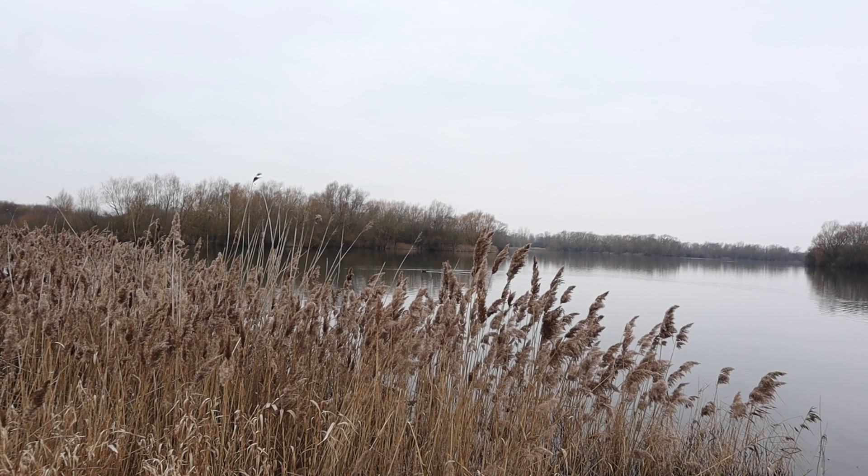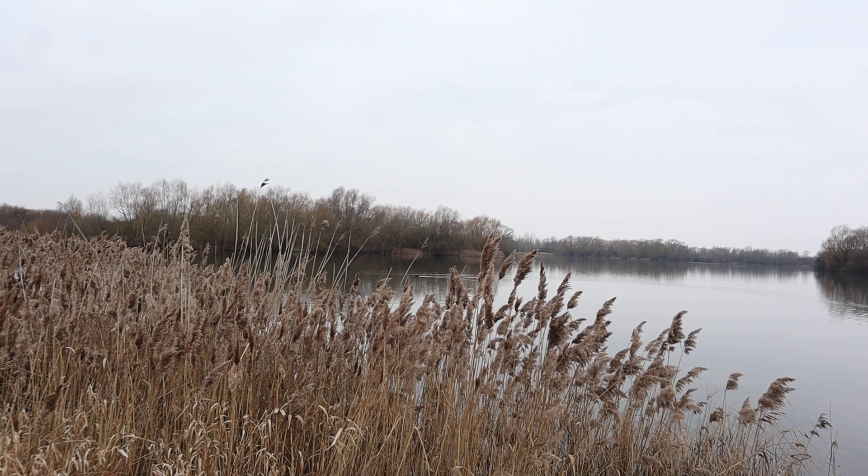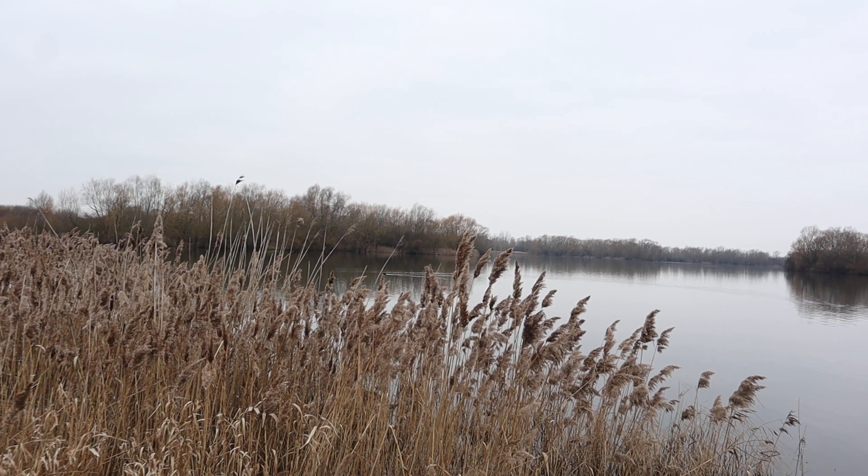Hello everyone and welcome to another video. Today we are going to come to the RSPB Fendraton Nature Reserve in Cambridgeshire.